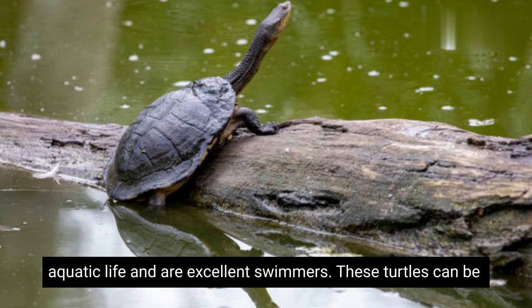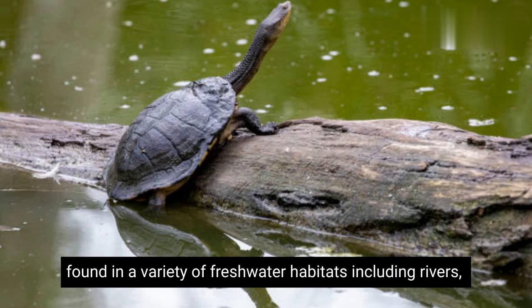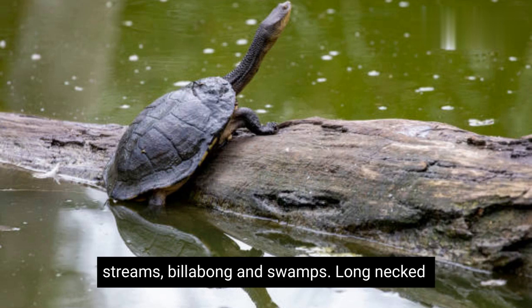They are well adapted for aquatic life and are excellent swimmers. These turtles can be found in a variety of freshwater habitats, including rivers, streams, billabongs, and swamps.